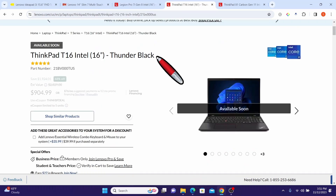Next is the ThinkPad T16 Intel 16-inch laptop. The original price was $2,829 and it is now being offered at a huge discount of $904.99 — a total saving of $1,924.01. Unfortunately it seems out of stock at this point; I suggest you keep checking frequently since it is listed as 'available soon.'